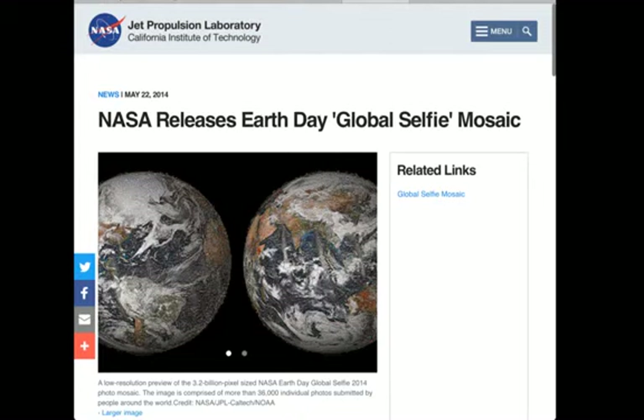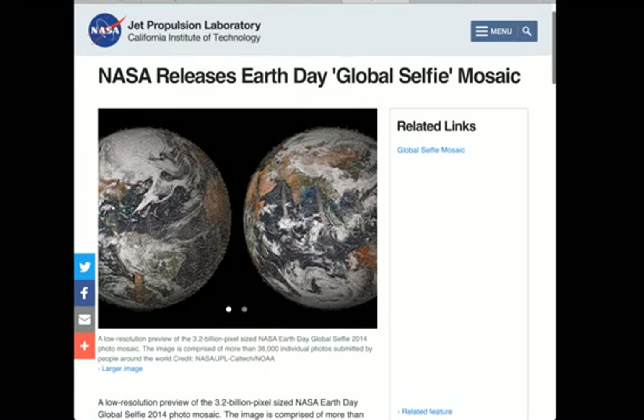Here is the Global Selfie mosaic where NASA and the Jet Propulsion Laboratory compiled a 3.2 billion pixel image. It's a low-resolution preview of the NASA Earth Day Global Selfie 2014 photo mosaic, comprised of more than 36,000 individual photos submitted by people around the world.